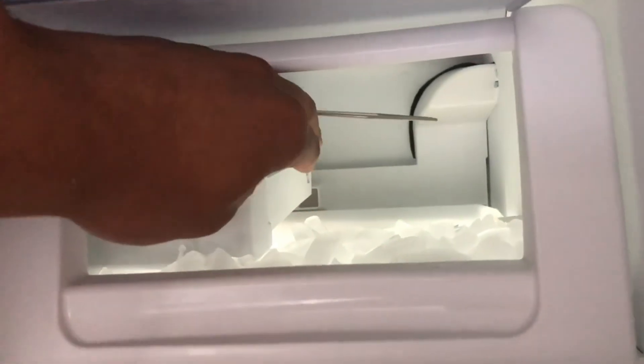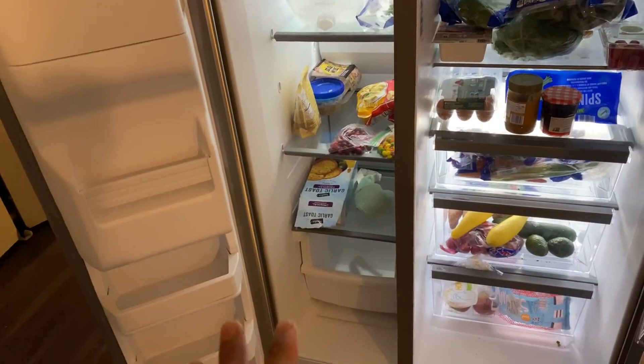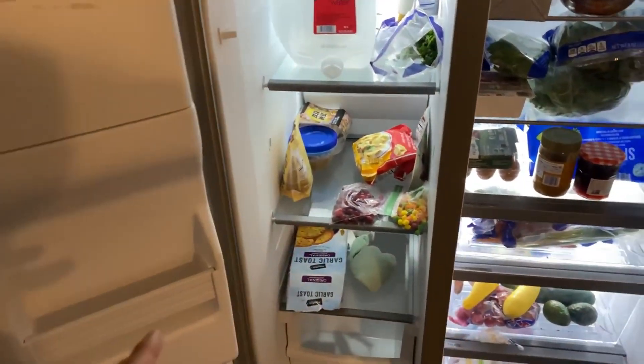The sleek stainless steel finish adds a modern touch to any kitchen decor, and the fingerprint-resistant surface ensures that it stays looking clean with minimal effort. Overall, the Whirlpool side-by-side refrigerator offers a blend of functionality, convenience, and style, making it a great choice for households looking for a reliable and efficient appliance.